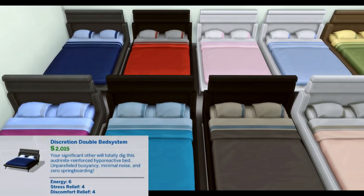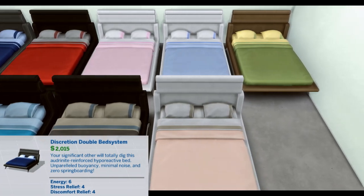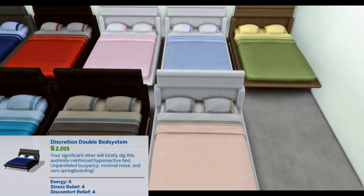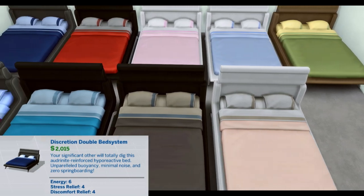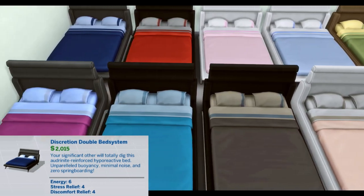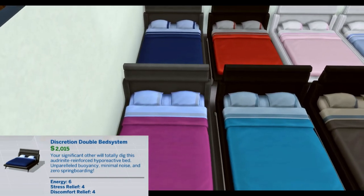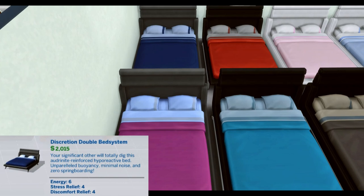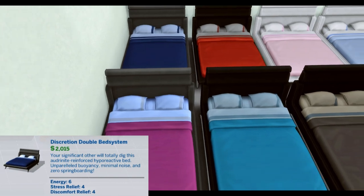Discretion Double Bed System. Your significant other will totally dig this audrenite-reinforced hyperreactive bed. Unparalleled buoyancy, minimal noise, and zero springboarding. Energy 6, Stress Relief 4, Discomfort Relief 4.